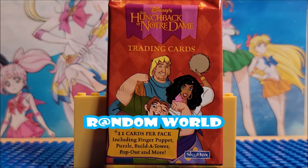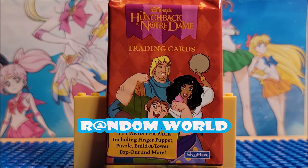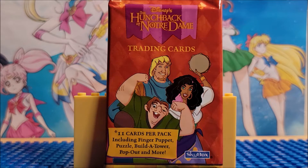Hi, welcome to the channel. Today we're looking at Disney's Hunchback of Notre Dame trading cards. There are 11 cards per pack and they include a finger puppet, a puzzle, build a tower, pop out, and more. So there are many different types of cards in this pack.